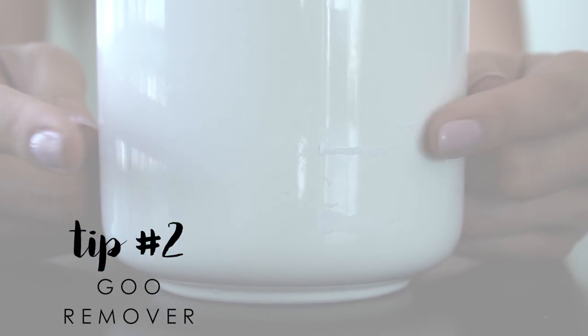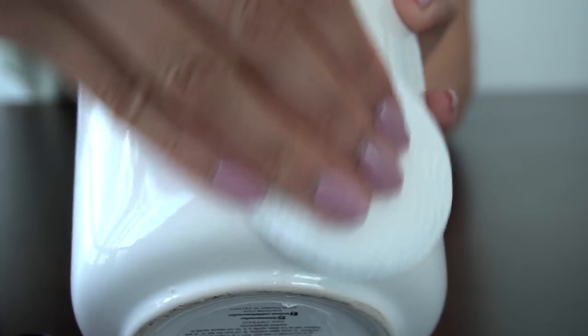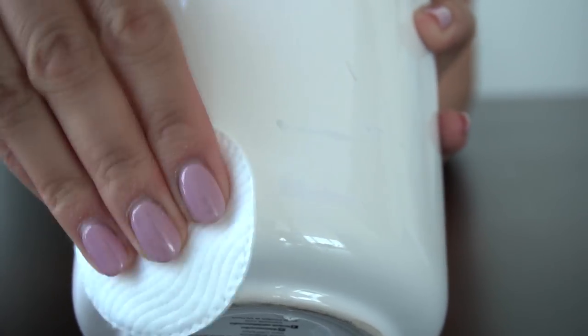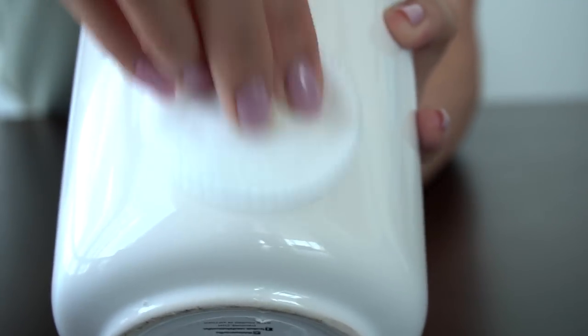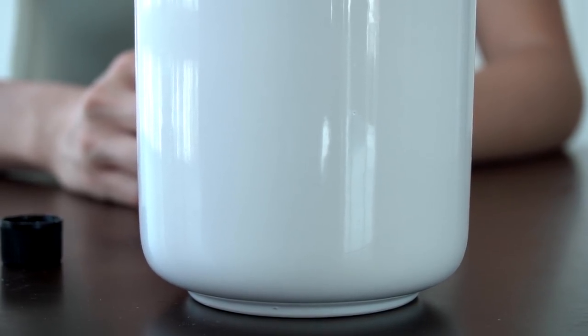You know whenever you buy something new, there's always a label on it — you peel it off and you're left with that sticky residue. Here's a great way to get rid of it without going crazy with your fingernails: add a drop or two of lemon oil to a cotton pad and wipe over the sticky label and everything will come off super clean.